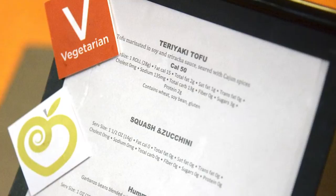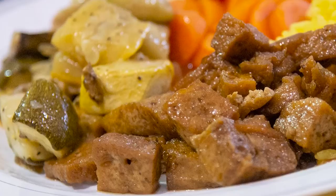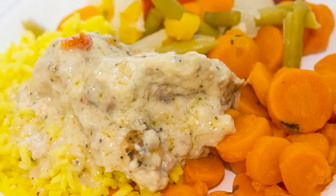College students usually have an easier way of making healthy food choices when they have their meal plan as a student. The cafeteria or the food service department prepares and has a variety of foods readily available for them, so they don't have to worry about budgeting or figuring out how to cook certain food items. The items are already prepared for them.